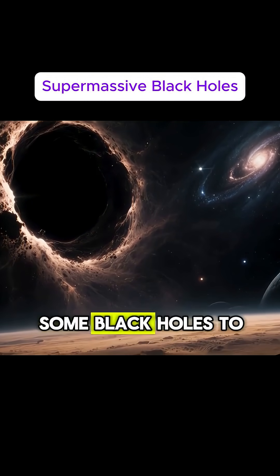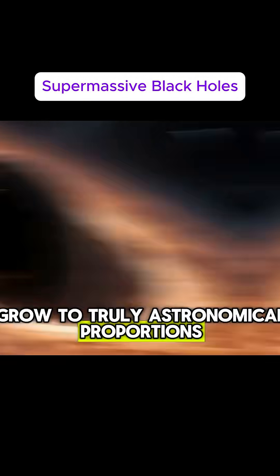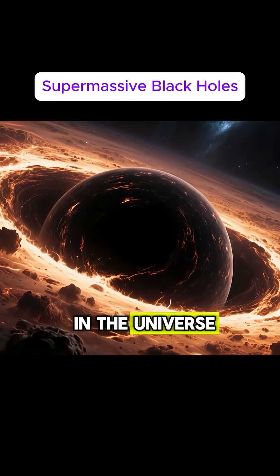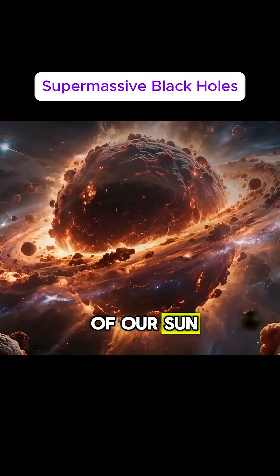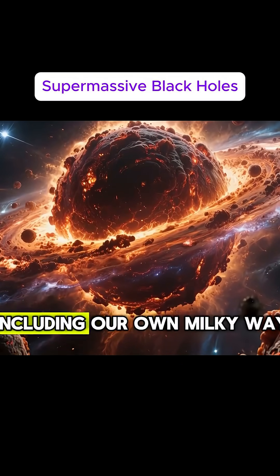This process has allowed some black holes to grow to truly astronomical proportions. Supermassive black holes are the largest known objects in the universe, with masses ranging from hundreds of thousands to millions of times that of our sun. These behemoths are found at the centers of most galaxies, including our own Milky Way.